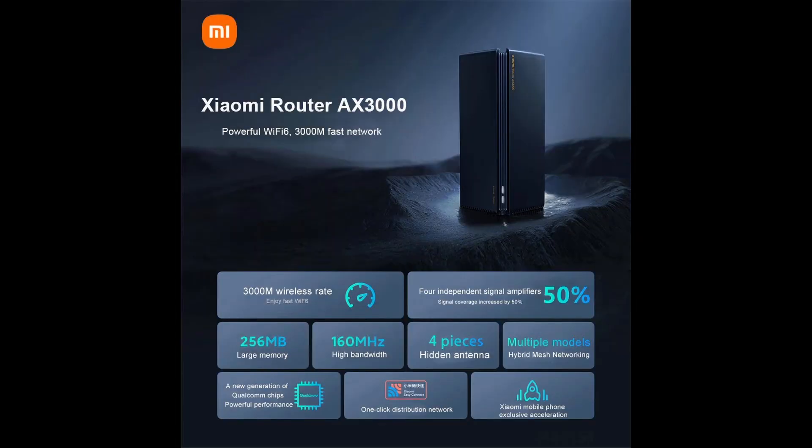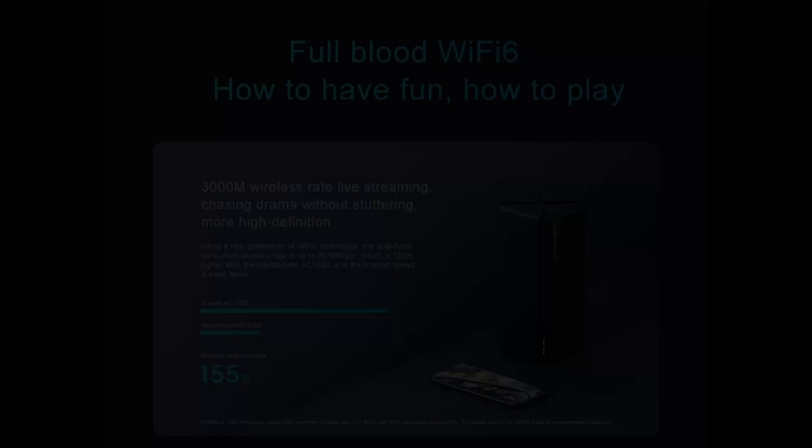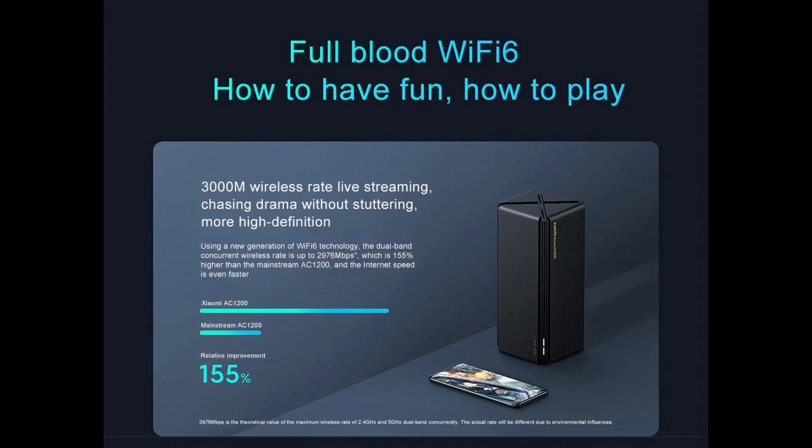Xiaomi Router AX3000 — powerful Wi-Fi 6, 3000 Mbps fast network. Using a new generation of Wi-Fi 6 technology, the dual-band concurrent wireless rate is up to 2976 Mbps, which is 155% higher than the mainstream Xiaomi AC1200, and the internet speed is even faster.